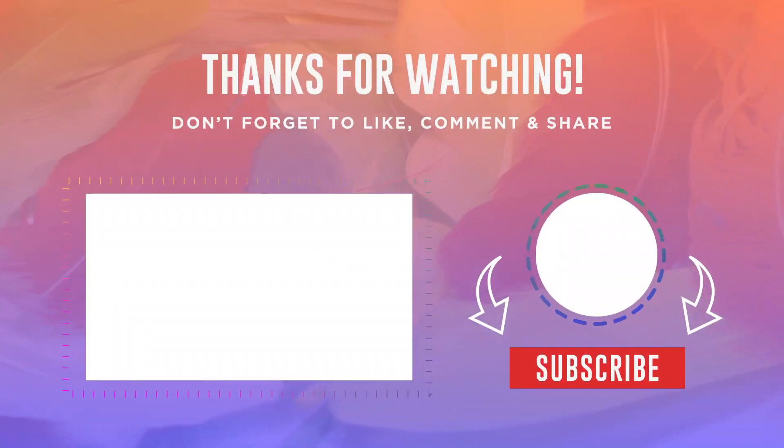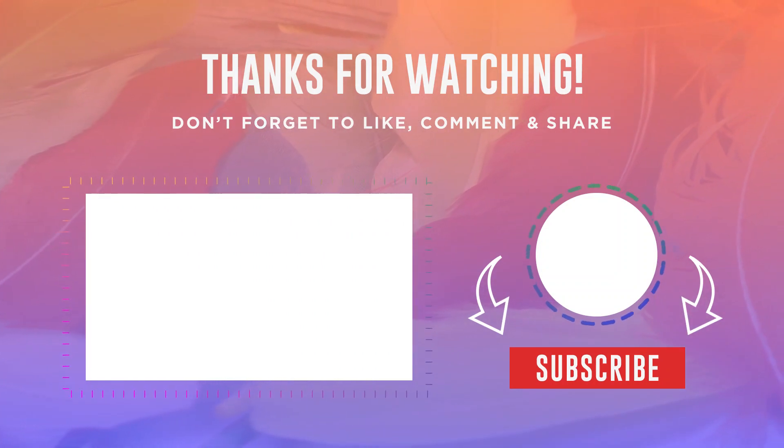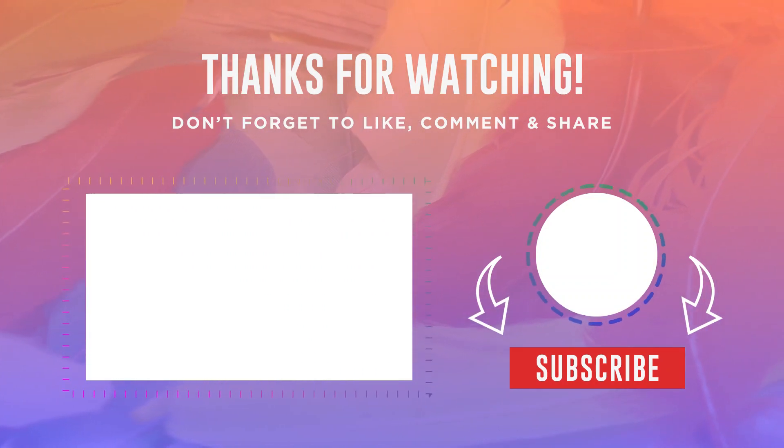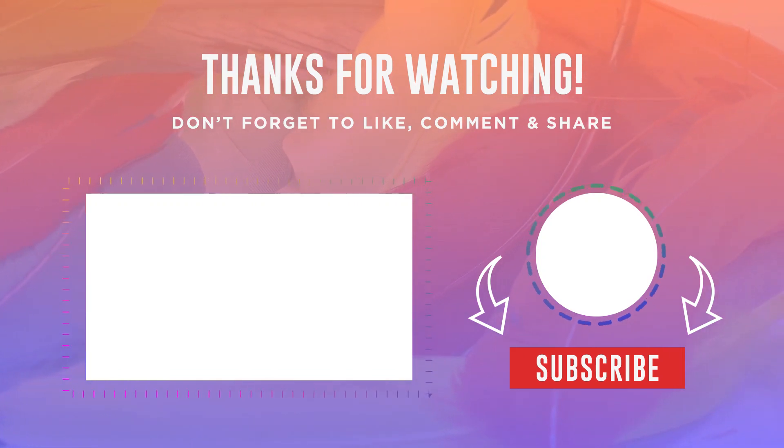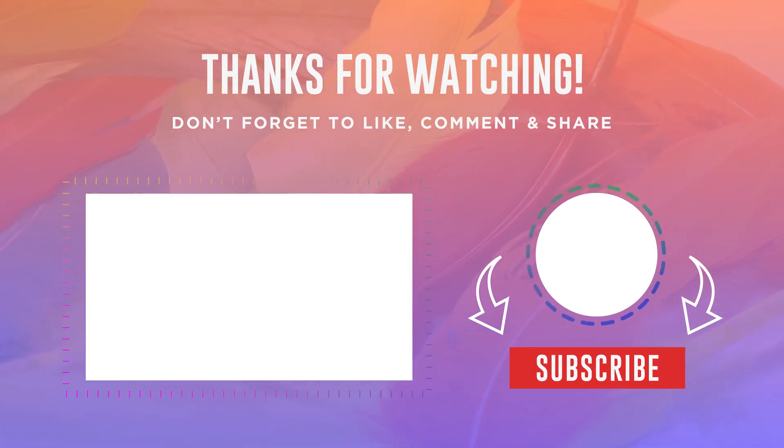I hope this video has helped you make an informed decision about which steam iron is the right fit for your needs. If you found this video helpful, please don't forget to hit the like button and subscribe to TG Explorer for more fantastic product reviews.